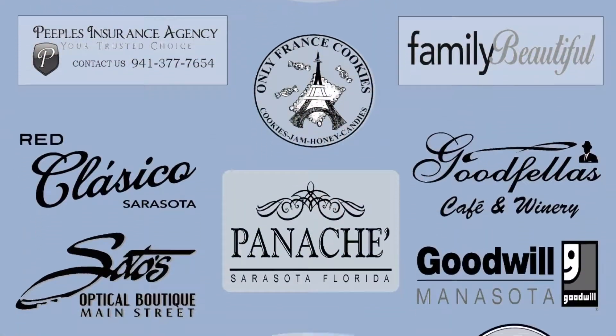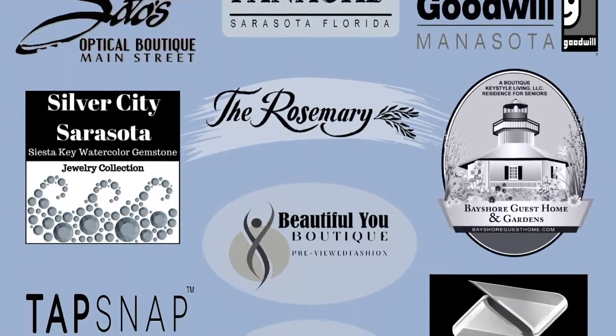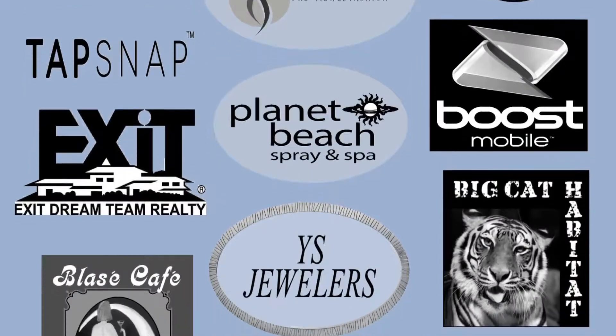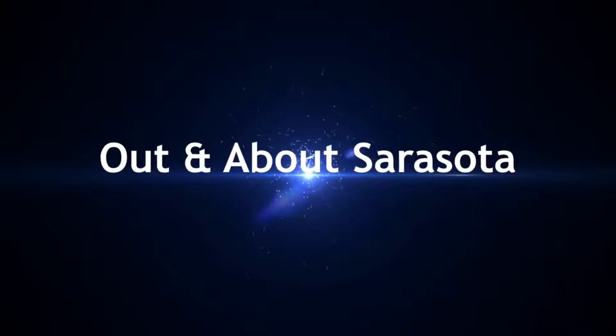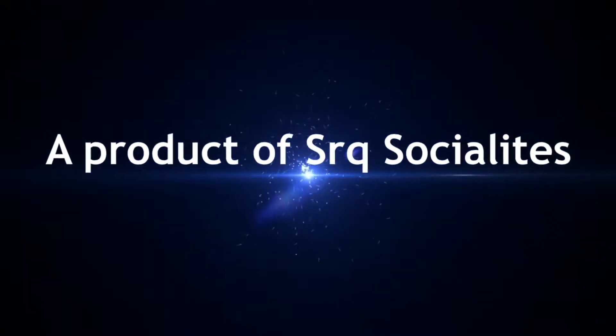I'm so happy we stopped by and took a gander here today. I've been past this store a hundred times and never popped in. We want to thank you for watching — that's the end of the show. We'll see you again when we're out and about Sarasota. Out and About Sarasota, made possible by these fine sponsors. This has been an Out and About Media production, a product of Sarasota Social.